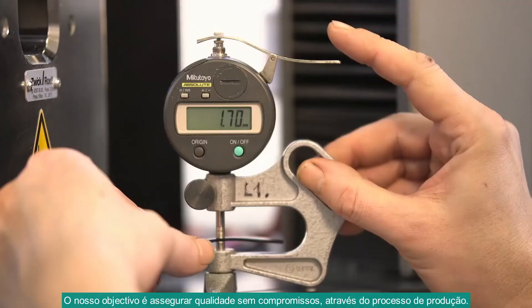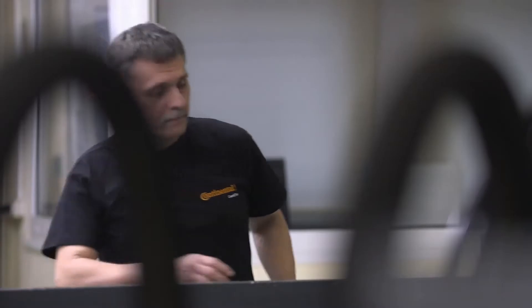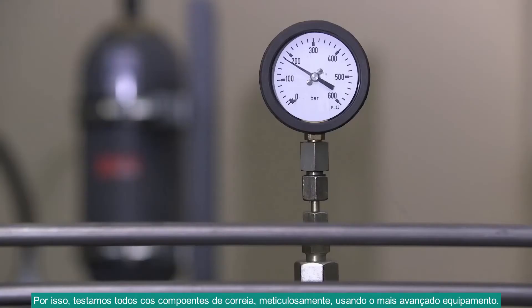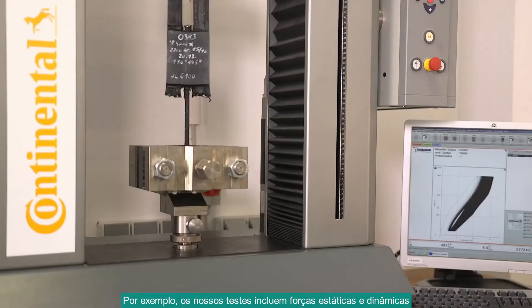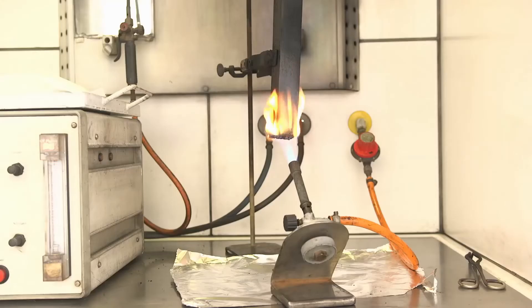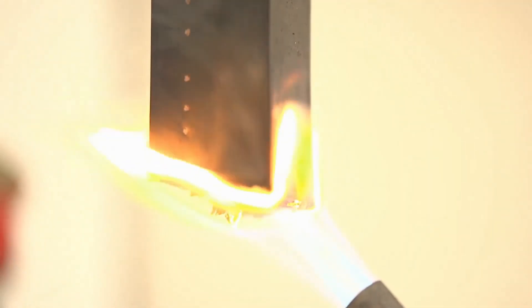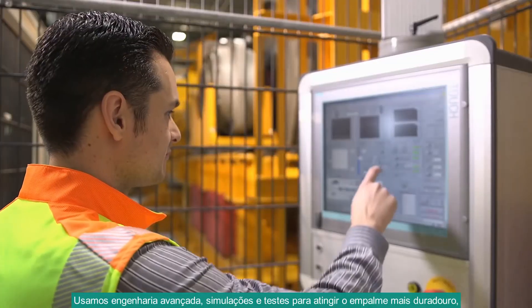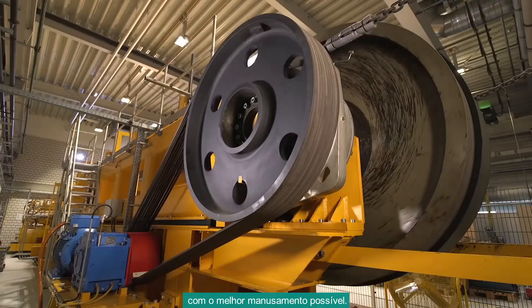Our goal is to ensure uncompromising quality throughout the manufacturing process. That's why we test all belt components meticulously using state-of-the-art equipment. Tests include static and dynamic pull-out strength, fire according to ISO 340, and abrasion testing. We pulled out all the stops using advanced engineering, simulation, and testing to achieve the most durable splice with the best handling possible.